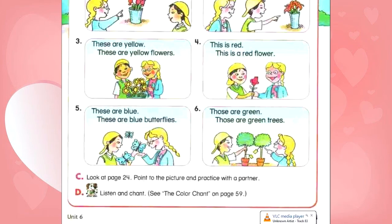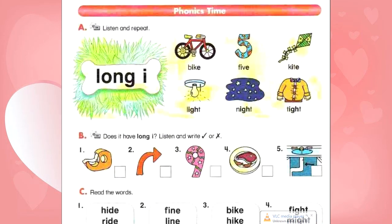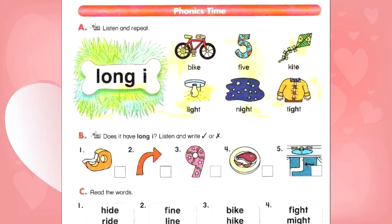Unit 6, page 26. Phonics time. A. Listen and repeat. Long I. Bike. Five. Kite. Light. Night. Tight.